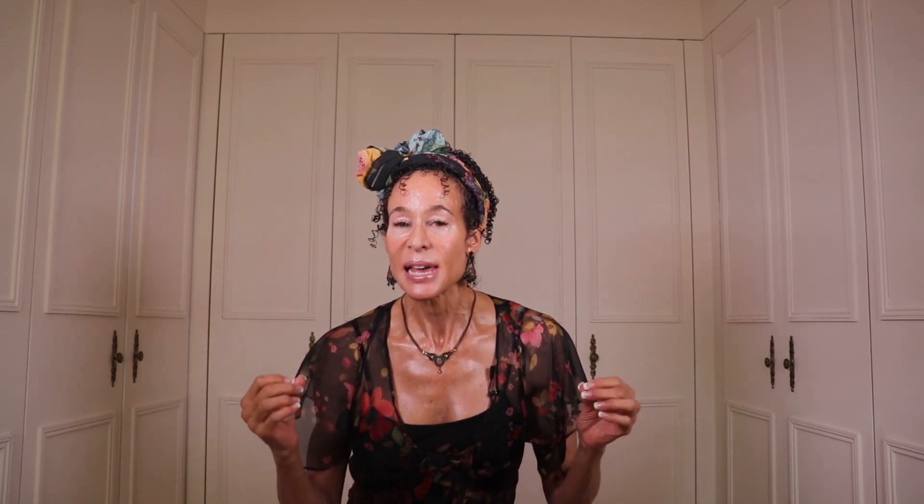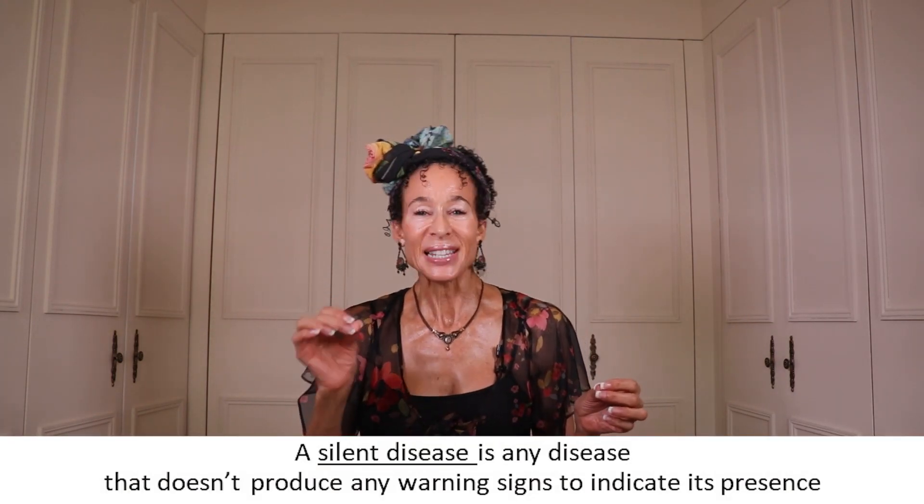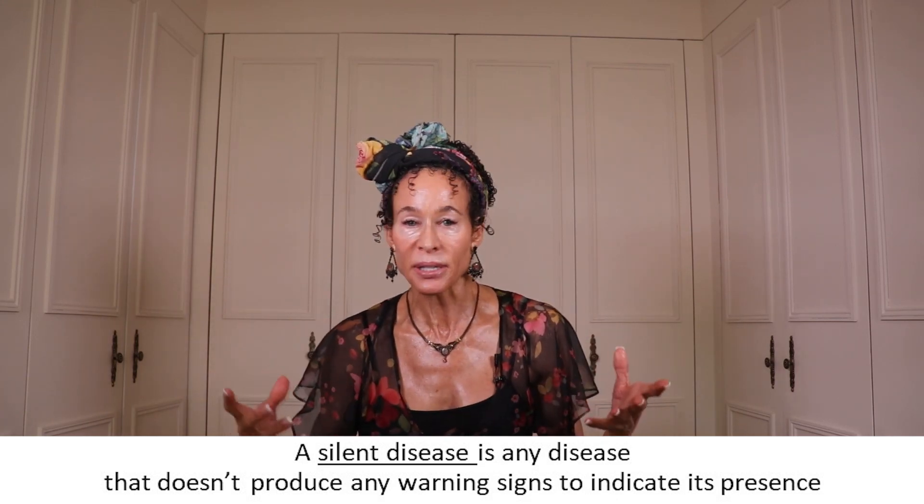My goal is to make sure you know what to expect before you have advanced disease. Here's something that will seem odder still: there are no early signs or symptoms of osteoporosis. It's what we call a silent disease. A silent disease is any disease that doesn't produce any warning signs to indicate its presence. It's there, but you don't know it, and as it gets worse and worse, you don't know that either. So you don't know that you need to intervene and do something to prevent the outcome of that disease.